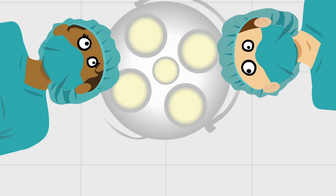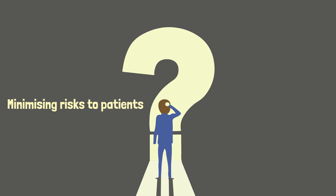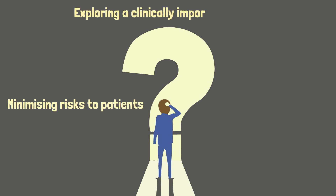Placebos are routinely used in pharmaceutical trials, however their use in surgical trials can be controversial. There are ethical considerations because of potential risks to patients and they can be challenging to design and deliver.